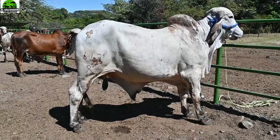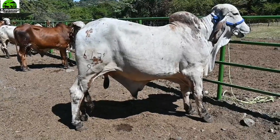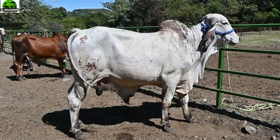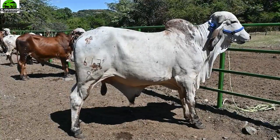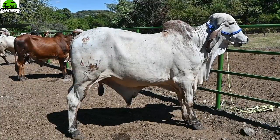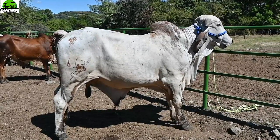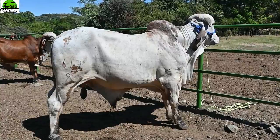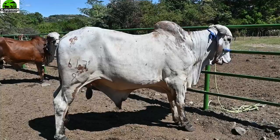Pasemos al siguiente: este toro 617 del 9. Alcanza a ver en el muslo, verdad, de 29 meses de edad. Ya trabaja, ya con comprobadísimo. Este es hijo de Diamante de Brasilia, así es que ese ya también es un toro de buena genética. Este descendiente de Diamante de Brasilia aquí está disponible en Rancho La Esmeralda, y ustedes pueden comprobar sus muy buenas apariencias. Miren su aplomo.